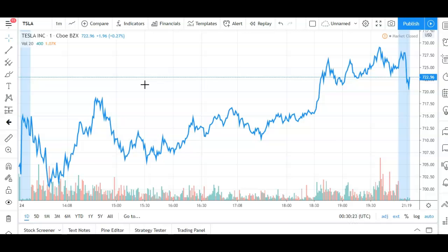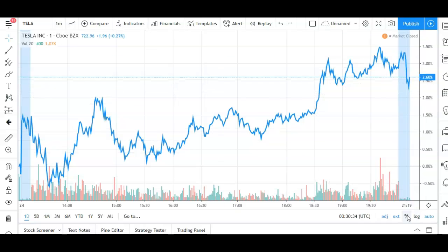Tesla stock closed on Friday, April 24th at $722. For the trading session, we were up just over two percent, which is good.